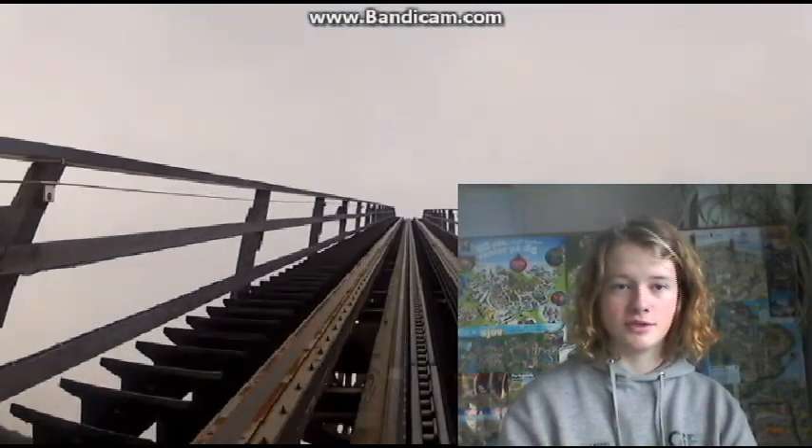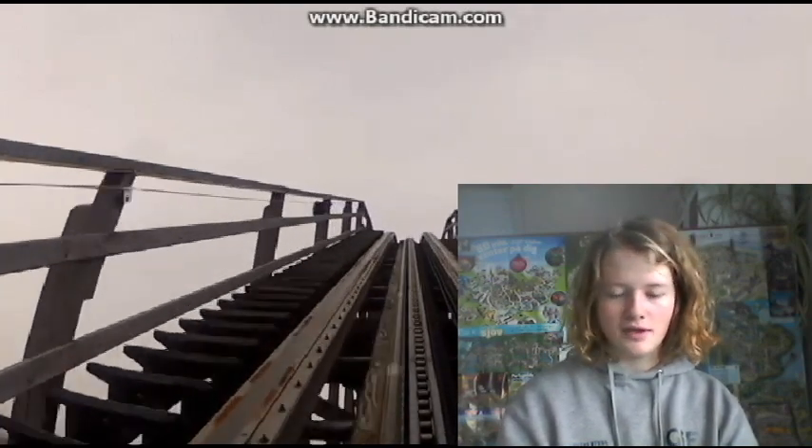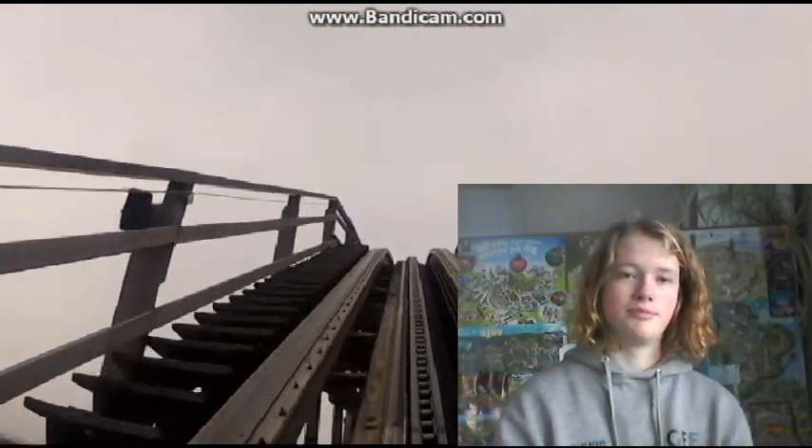Number 9 we have Colossus at Europa-Park. This is a chain lift, but it moves really, really quick. And again, the view is really good from there — it's 60 meters high, so it has to be. Europa-Park is a beautiful park with the big lake in the middle, so it's a really good view.